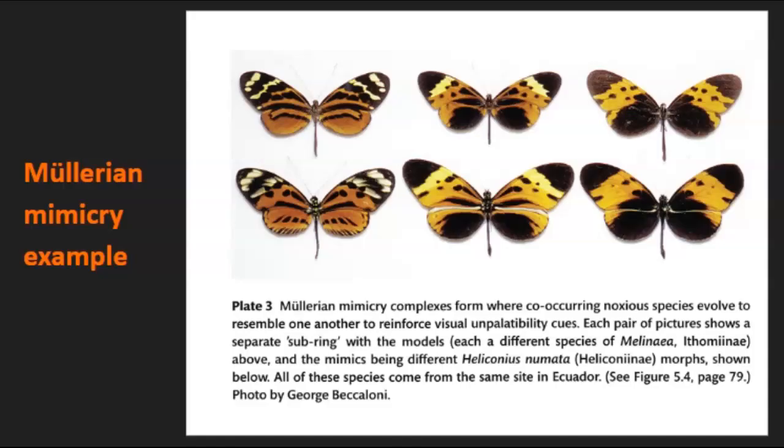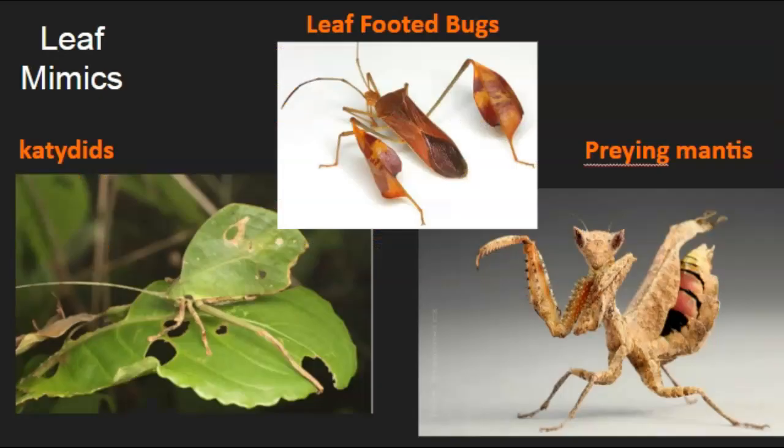This is another type of mimicry where one species evolves to resemble another. It reinforces something called visual unpalatability cues, which basically means if a predator sees it, it thinks it's something yucky that it doesn't want to eat because it looks like that thing it didn't like one time. These are mimics of different heliconius butterflies that have developed to look a lot like one another to confuse their predators.